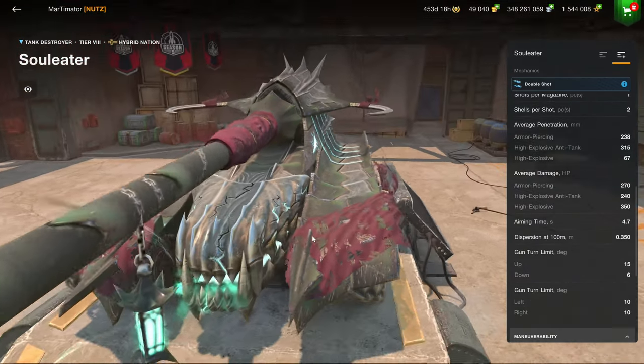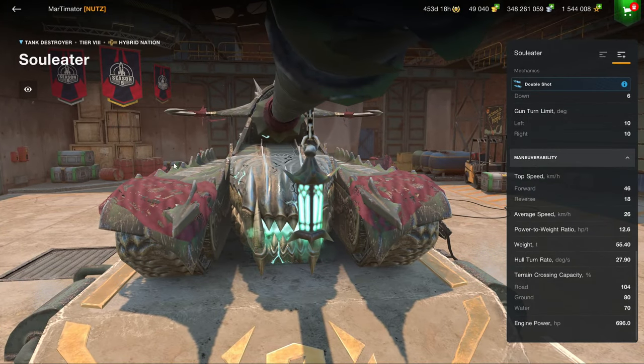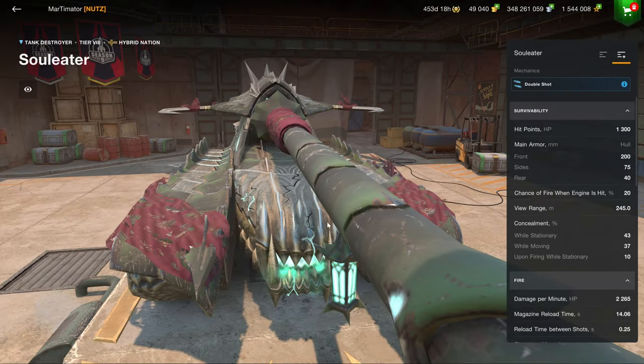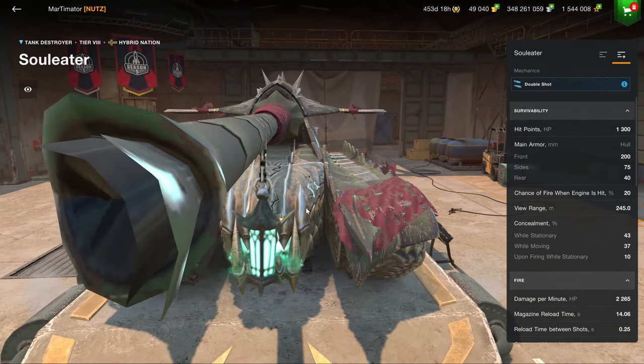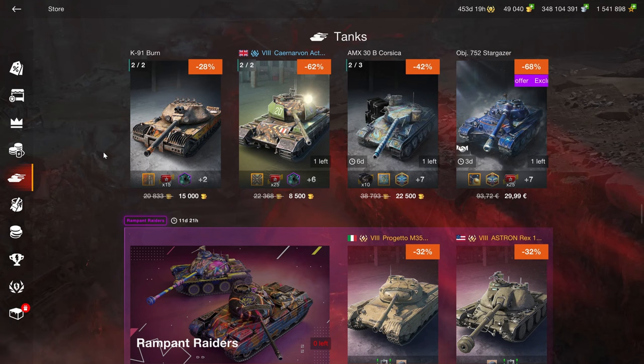It's like a tier 8 Helsing, sort of, with probably solid armor. I can't review the thing because I'm not stupid enough to buy it in crates. Just don't buy this. I might make a video on it if I get it on the press account, but honestly, this doesn't look very promising.